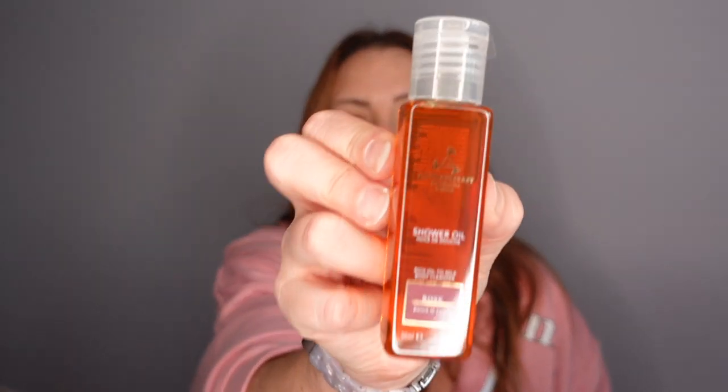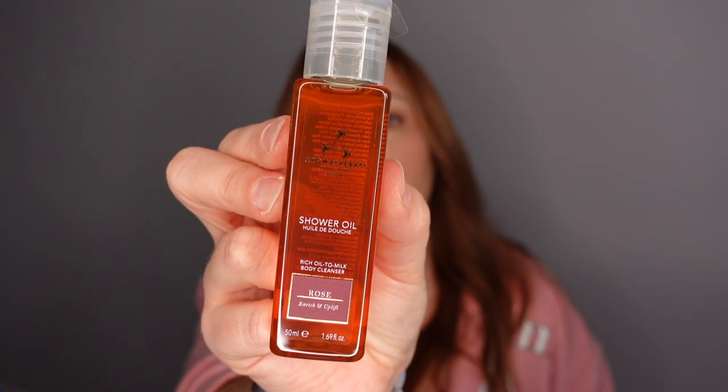Number nineteen — just the one product. We have an aromatherapy shower oil — a Rose Rich Oil to Milk Body Cleanser. It's definitely rosy but not overpowering, not too floral — it's a nice rose. I'm going to give that a whirl!